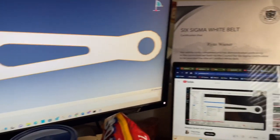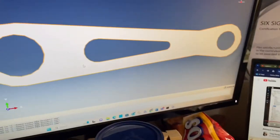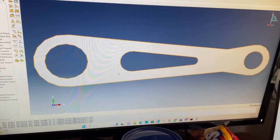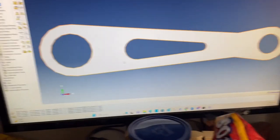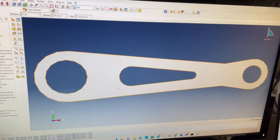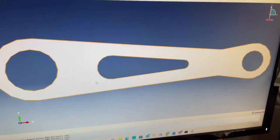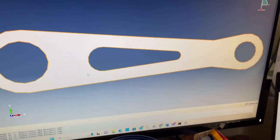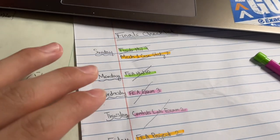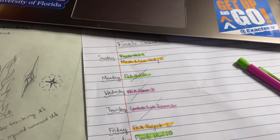Now I'm working on my finite element analysis final project, and it's going to be modeling this torque arm here, which I already have set up in Abacus, the software that we're using. I have to do a couple of studies on it to look at which is the best element and do a convergence study, things like that. Things have been crossed off — I finished the FEA exam and the controls lab exam over the past two days.